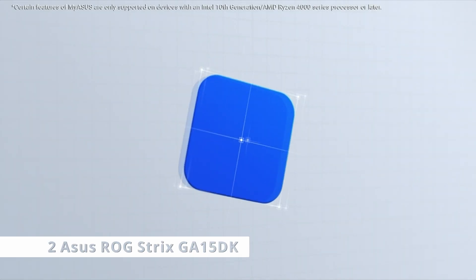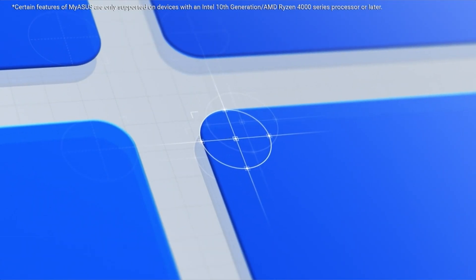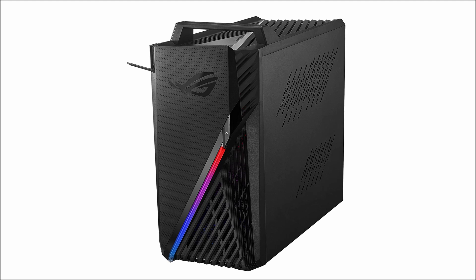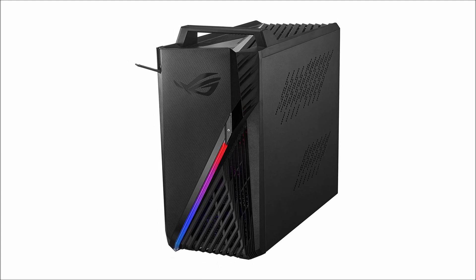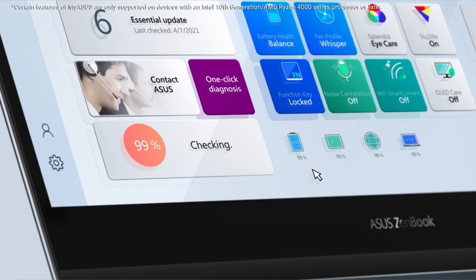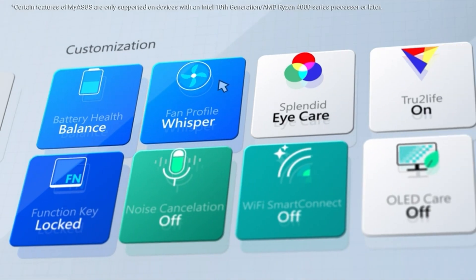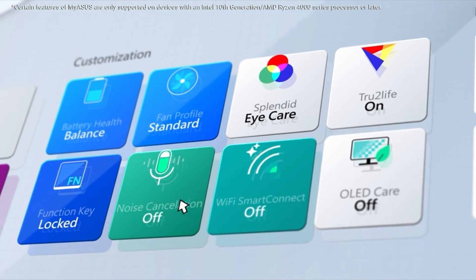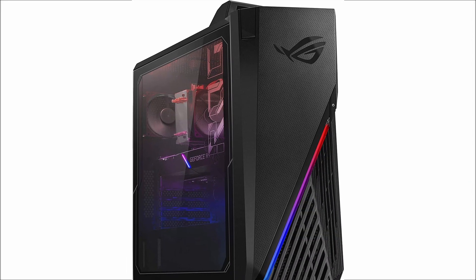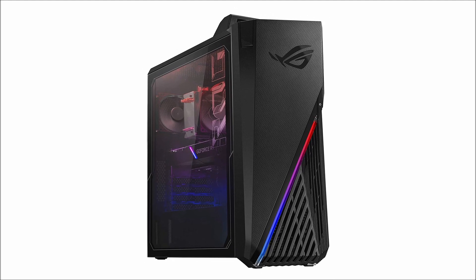At number 2 is the ROG Strix GA15DK. This pre-built ASUS gaming PC will make you forget about the ludicrous barrier to obtaining graphics cards that has existed in the last year. That's because this $1,900 PC includes some very strong components, including an NVIDIA GeForce RTX 3070 graphics card, which would probably account for more than half of the cost of this build if purchased secondhand. Right next to the RTX 3070 is an Intel Core i7-11700F processor with 16GB of RAM — you'll have more than enough muscle to handle whatever kind of games you throw at this machine, whether you're looking for high frame rates at 1080p or even 4K gaming.